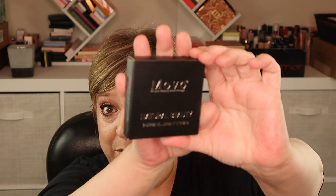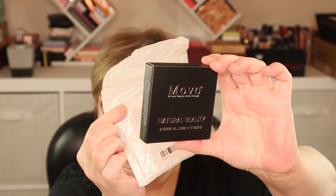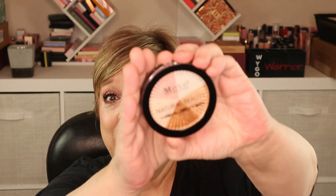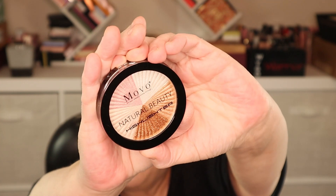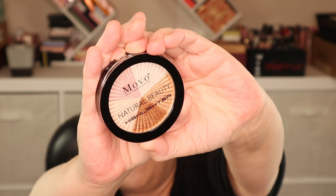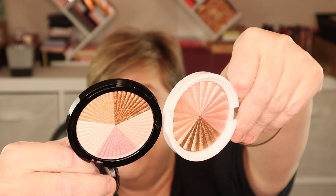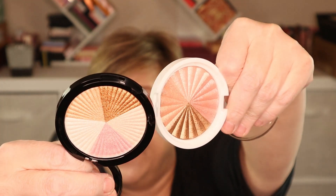This highlighter from a brand called Movo — Natural Beauty Highlighter — was well protected in bubble wrap and also protected inside the box. What made me pick it up is that it's totally giving me Ofra vibes. I held it next to my Ofra highlighter and they are very similar — I'm curious to do a side-by-side comparison.